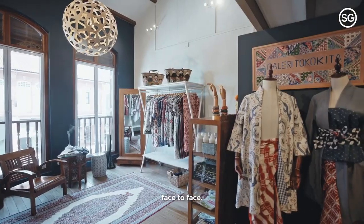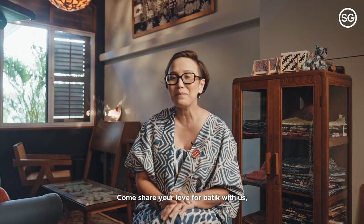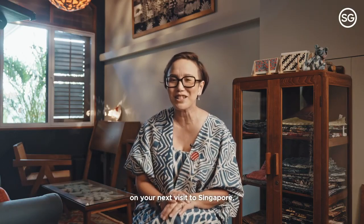With travellers coming in, we're really excited to continue that conversation face-to-face. I look forward to welcoming new friends here at Gallery Toko Kita. Come share your love for batik with us on your next visit to Singapore.